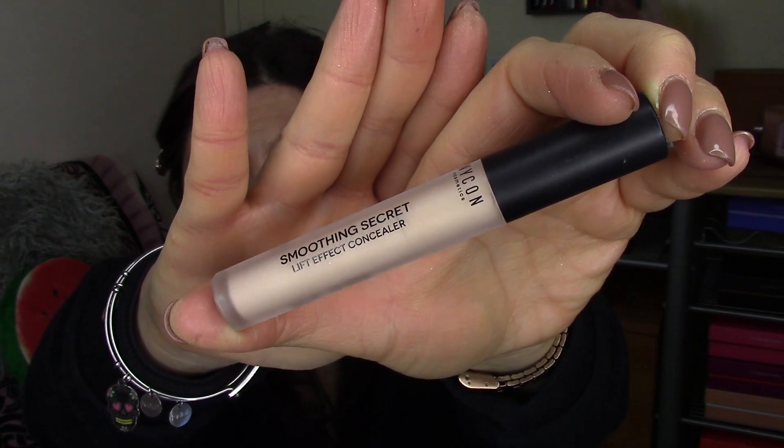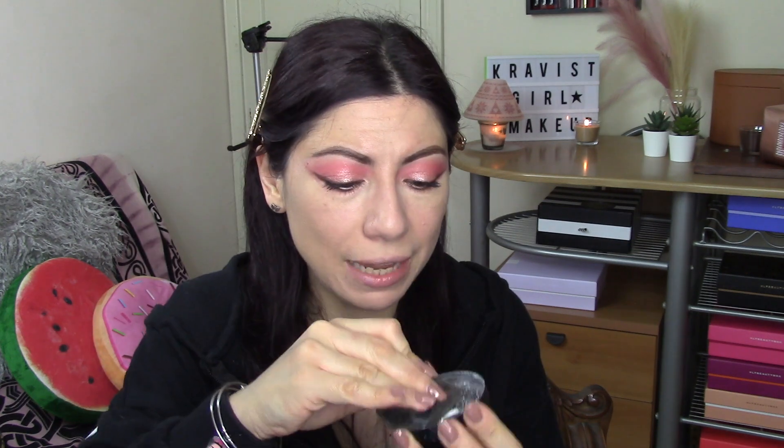Come correttore voglio utilizzare lo Smoothing Secret di Wicon, ricevuto dalla mia dolce Monica. È il Lift Effect numero NW01. Lo vado a mettere nelle zone critiche, e mettere il correttore nella parte più esterna dell'occhio aiuta a liftarlo e allungarlo un po'. Con la mia Atokiri piccola vado a sfumarlo per bene. Poi prendo la loose powder di Astra, la Velvet Skin, ne metto un po' nel tappino e con la stessa spugnetta faccio un soft baking sopra il correttore per farlo asciugare. Vi assicuro che con questa spugnetta il correttore starà fermo tutto il giorno.